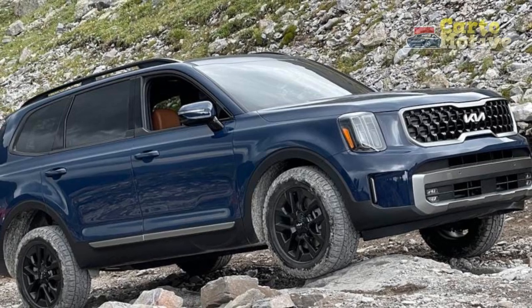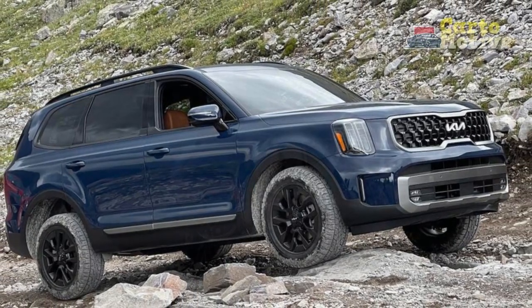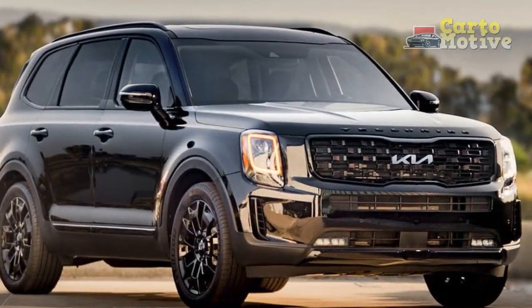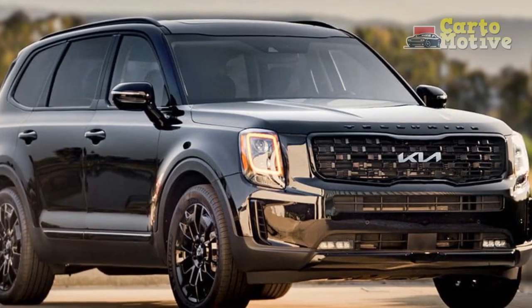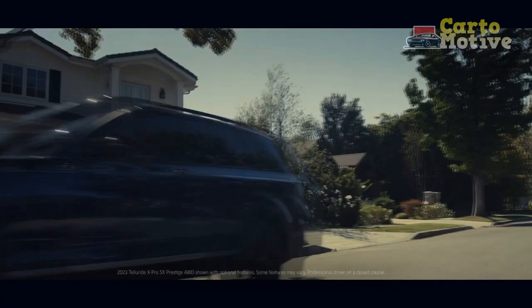Further enhancements include intelligent speed limit assist and junction turning warning on the forward collision avoidance system. Interior and exterior looks are freshened up with new front and rear fascias, lighting, and wheels, as well as a redesigned dash and center console.